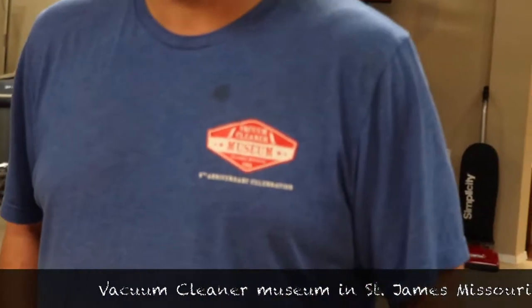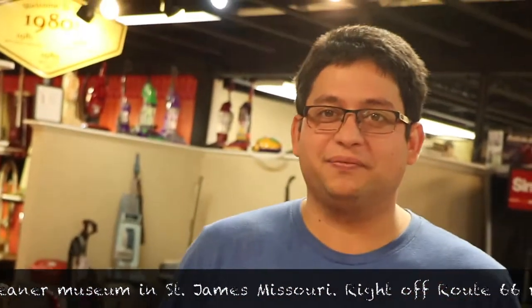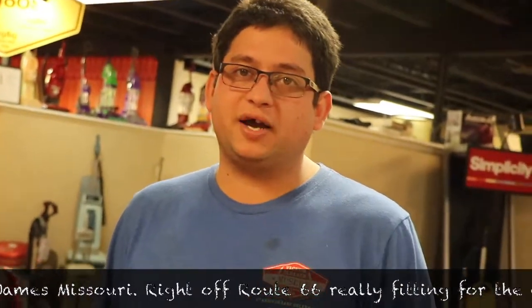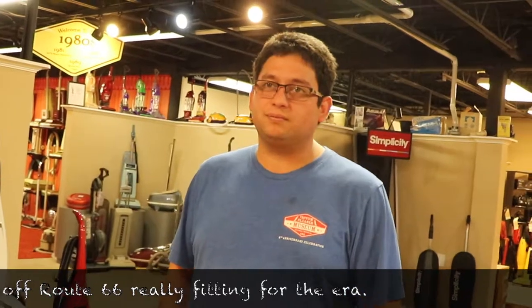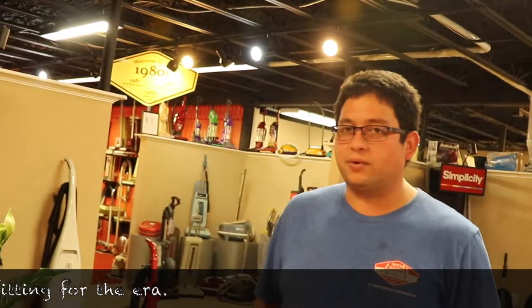My name's Alan Williams. We're here in St. James, Missouri at the Vacuum Cleaning Museum. We've got a factory above our heads that produces vacuums right here in the United States. We produce the Riccar and Simplicity brands.